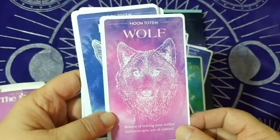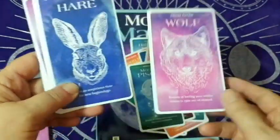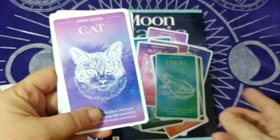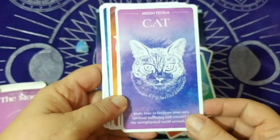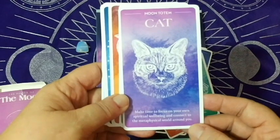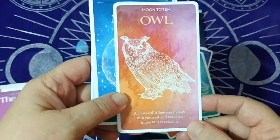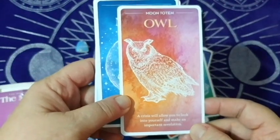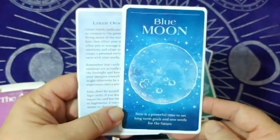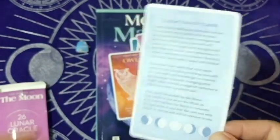Wolf — now we're into the moon totems. 'Beware of letting your wild instincts spin out of control.' Hare, frog, cat — 'make time to focus on your spiritual well-being and connect to the metaphysical world around you.' Cow, owl — 'a crisis will allow you to look into yourself and make an important revelation.' And blue moon was on the bottom. Then a lunar oracle card with a blurb about the oracle cards.